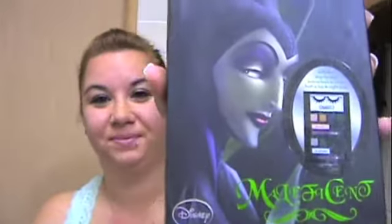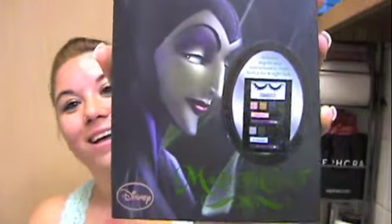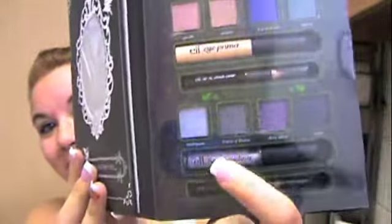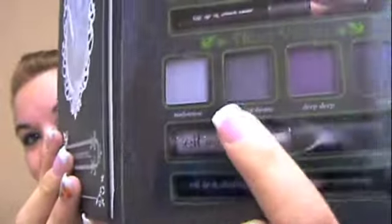And then the last one is Maleficent — that's always been a tongue twister to me. Here's her colors; she comes with a glitter liner, and her night shadows are a bit glittery for a more dramatic look.